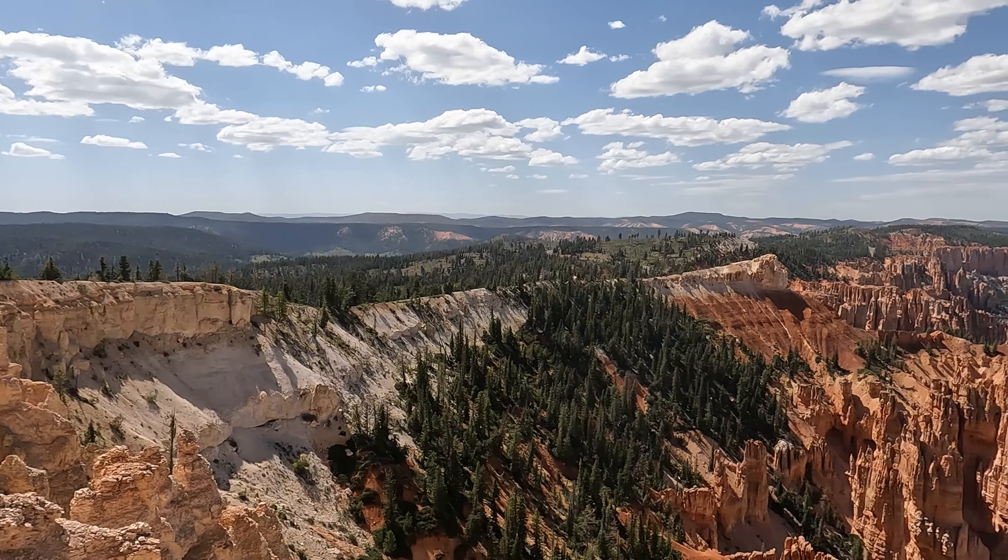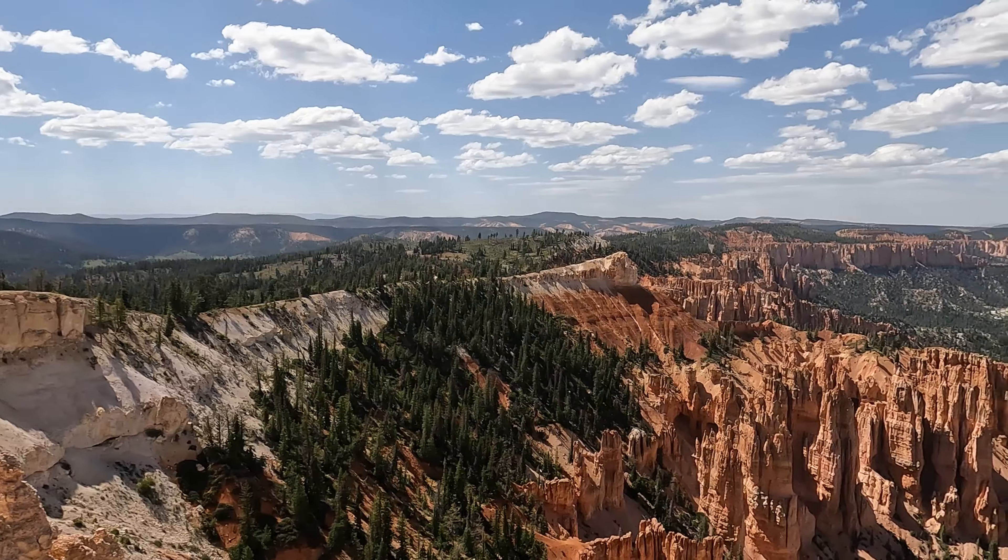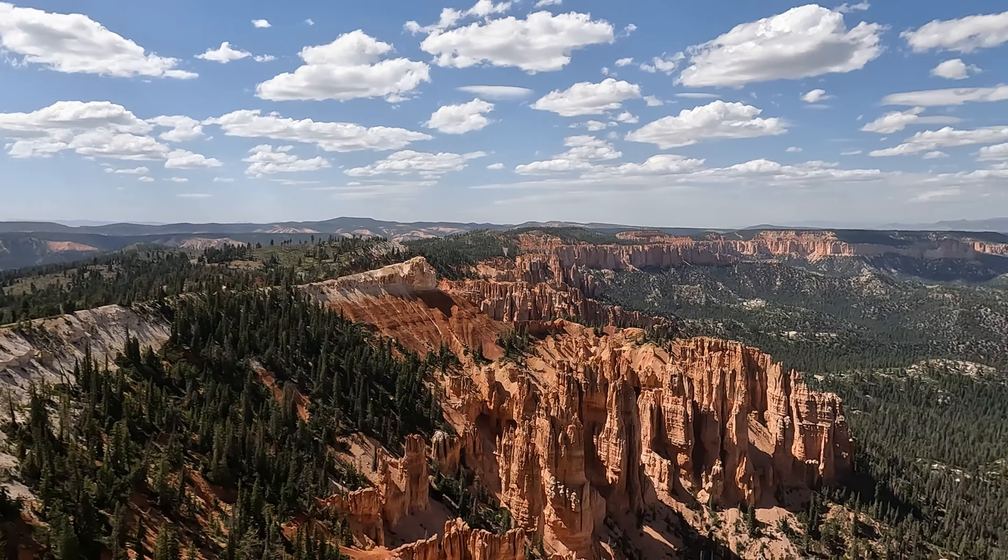We are at Rainbow Point — the end of the park road. And this view is just unbelievable.